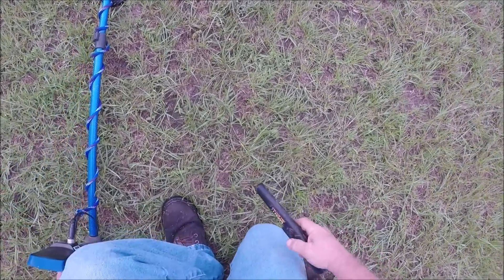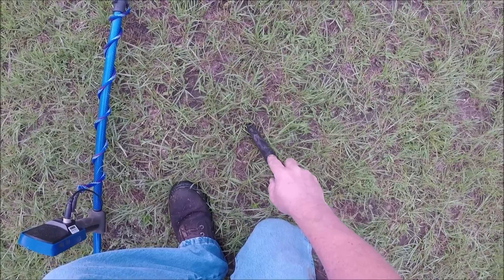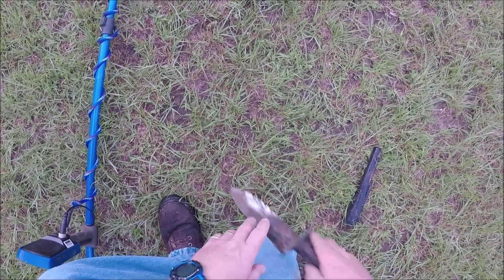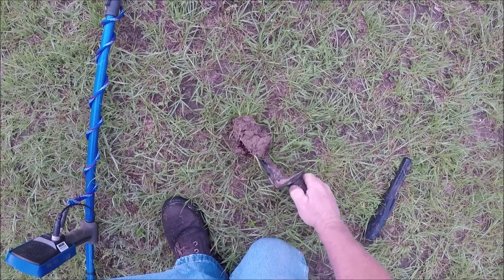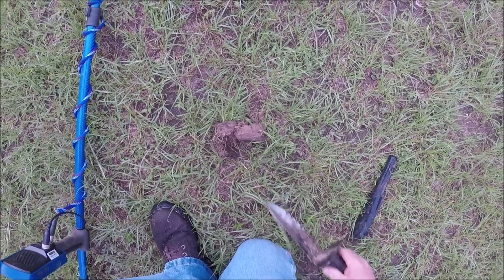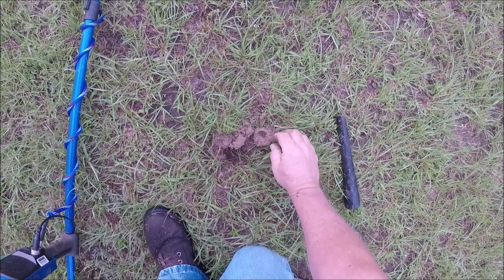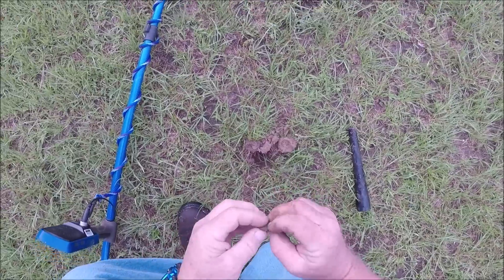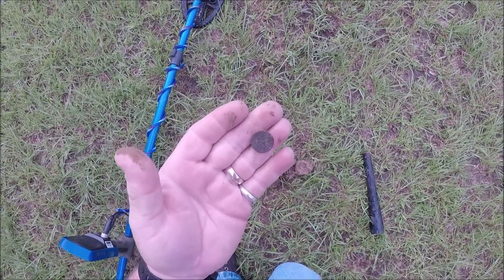Solid 25 and not real deep. Probably a clad dime. Let's check it out anyways. Looks like it's going to be a clad dime. Let's keep looking.